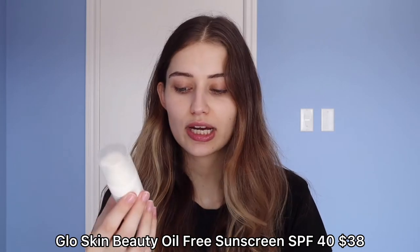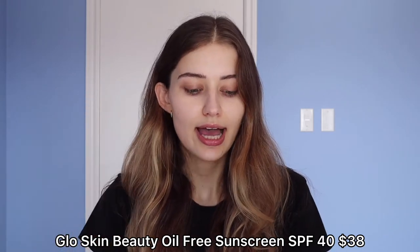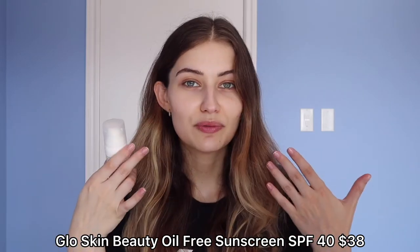Today I want to talk about the Glow Skin Beauty oil-free SPF 40 sunscreen. I'm going to give it a review, still rate it on my top five criteria, and try to be as transparent and unbiased as possible — really telling you who this is for, who it's not for, and why I like it so much.